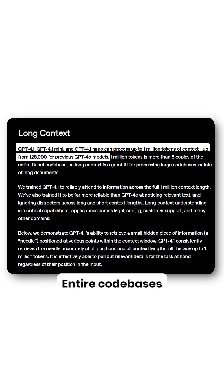The mini variant is 50% faster and 83% cheaper, and it can now handle 1 million tokens — entire code bases — and the knowledge is updated to June 2024.